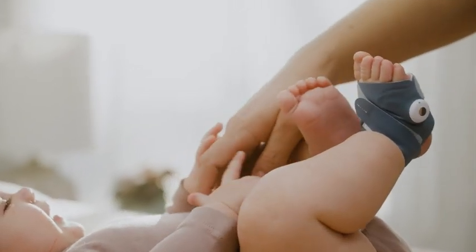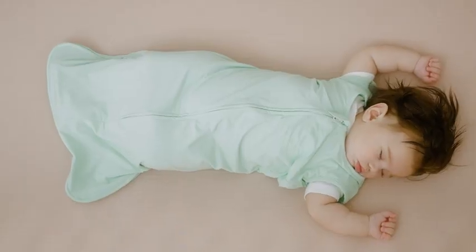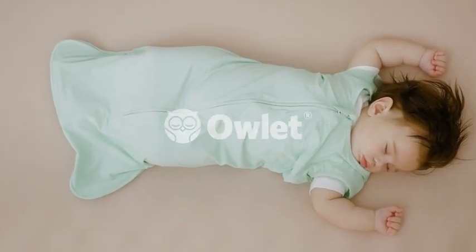Let us help you plan your day and your to-do list without worrying if you're stretching your little one too thin. Monitor what matters most with Owlet.